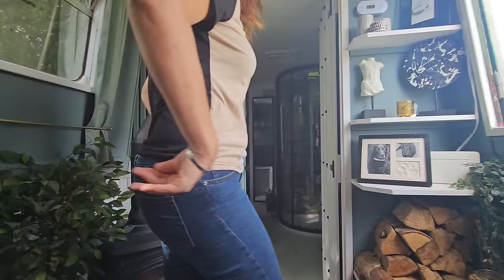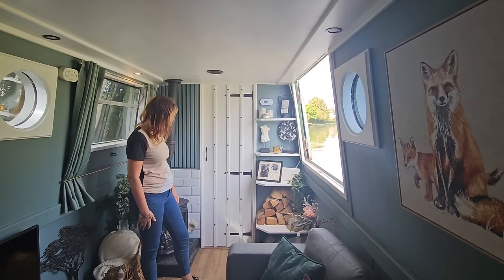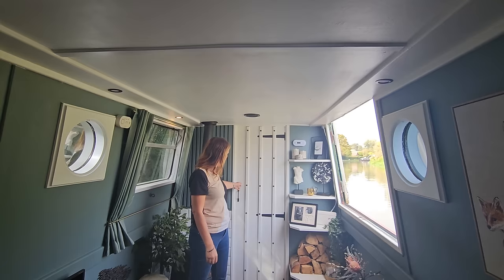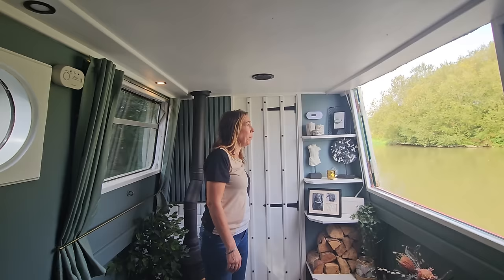Then we've got this door — that's the purpose-made door we've shown in previous vlogs, me building it, painting it and putting the studs on. We weren't going to have a door originally, but we put one in and we're really glad we did.